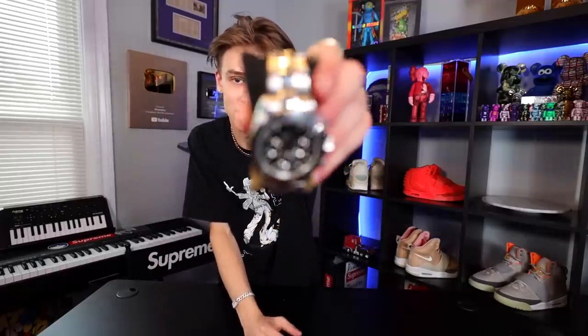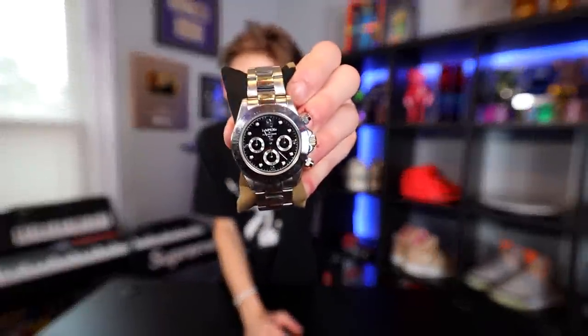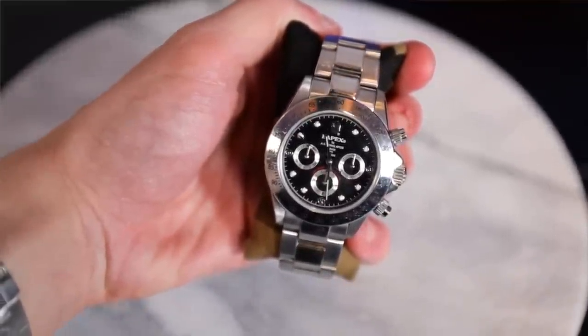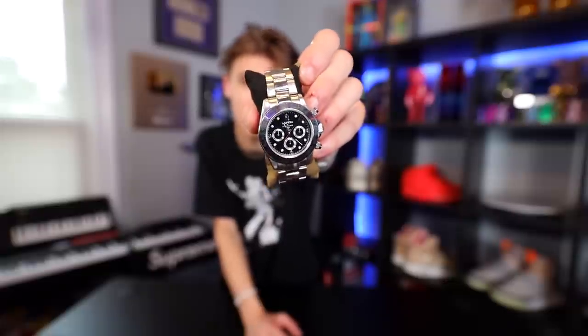This right here is a BAPE x watch that I got from my man Bape Hype Man. It's not a real Rolex — it's called a BAPE x. It comes with a really special watch band and had a whole nice box. It's a gorgeous timepiece and I really want to thank Bape Hype Man for such an incredible gift.